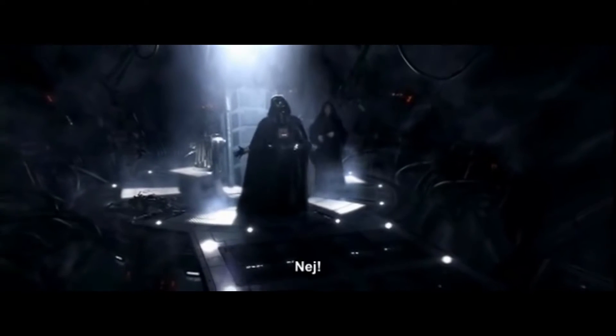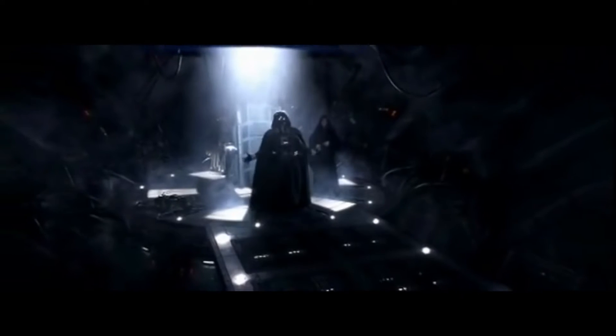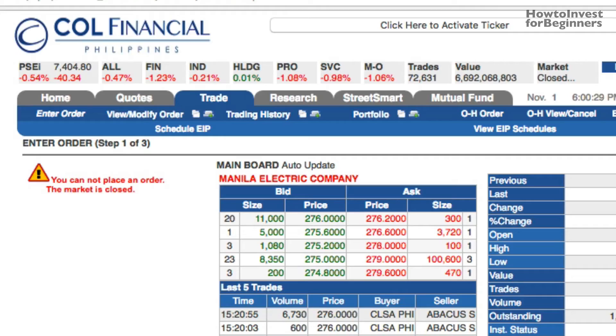Oh, no! Sometimes you need to buy a share in the market, but it's a good thing. I'll teach you how to buy shares even if it's a good market — Saturday, Sunday, or holiday.